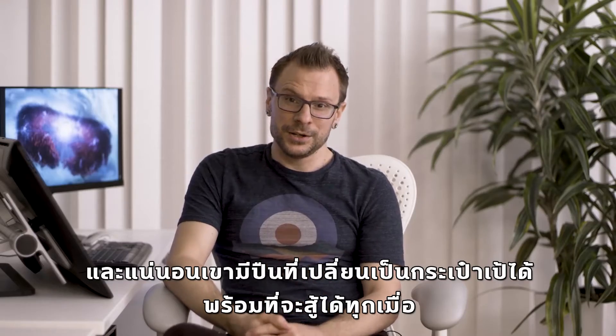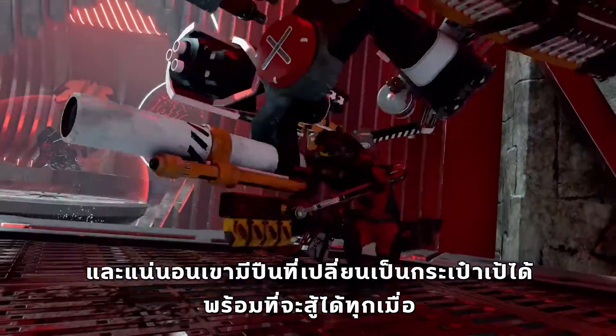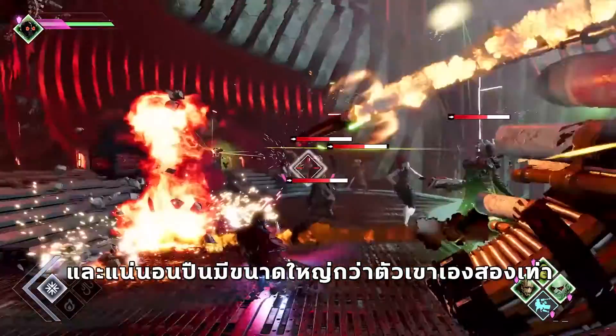And then of course he has his gun that transforms into his backpack, so it's always ready for action — and of course the gun is twice the size.